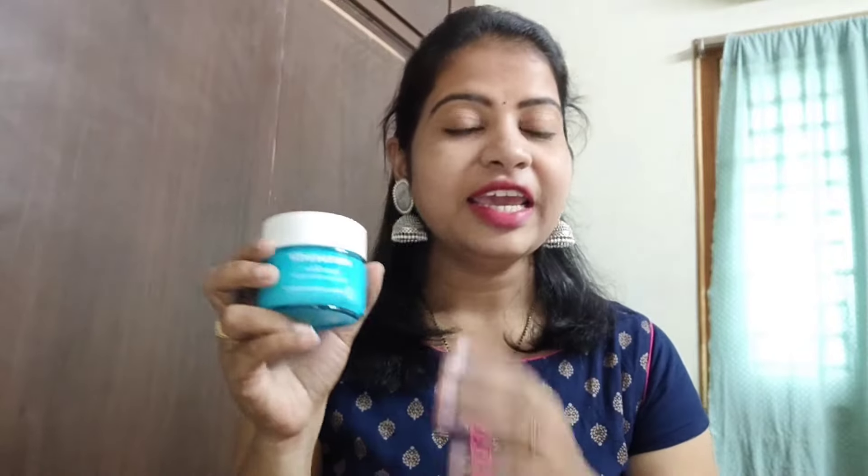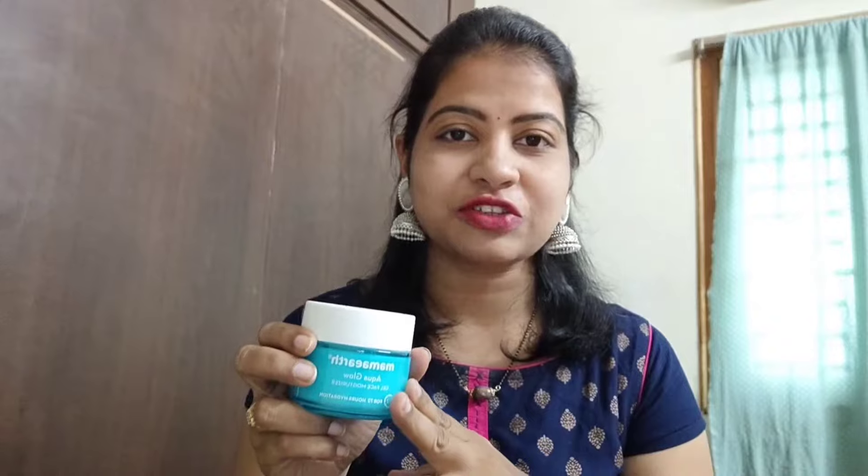Hi guys, I share a good skincare product in this video. I will share a good moisturizer in the main skincare. I will use Aqua Glow Gel Face Moisturizer. This is my main skincare product for 72 hours. Let's begin with the texture.